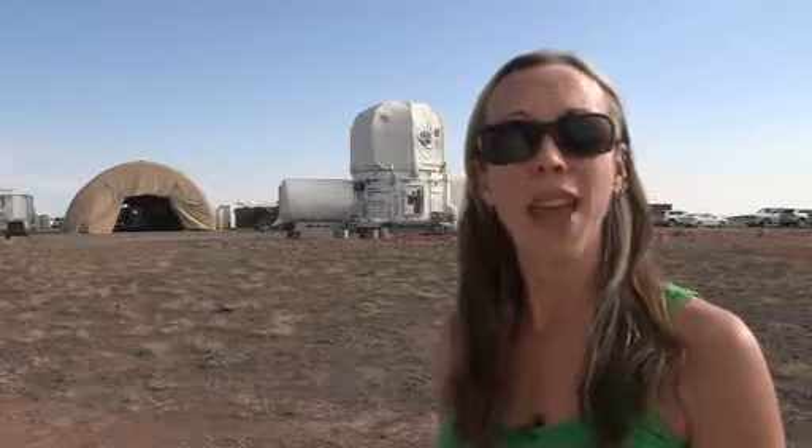Hi everyone, I'm Heather Paul, an engineer working with NASA's Desert Research and Technology Studies, or Desert Rats. I had the opportunity to talk with a few of the people on our team to find out what they had to do to prepare for our field activities. Let's see what they had to say.